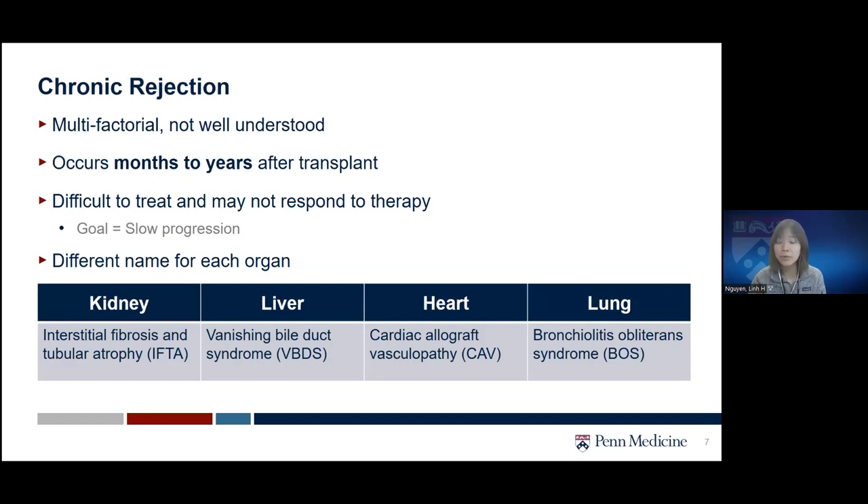The other type is chronic rejection, which is not well understood and depends on multiple factors. Chronic rejection may occur months to years after transplant, when the body's constant immune response slowly damages the transplanted tissue. Chronic rejection is more difficult to treat and sometimes may not respond well to therapy, so the goal is to slow its progression. It may cause irreversible damage, and patients may need re-transplant. In heart transplants this is called cardiac allograft vasculopathy, or CAV. In lung transplants, it is called bronchiolitis obliterans syndrome, or BOS.